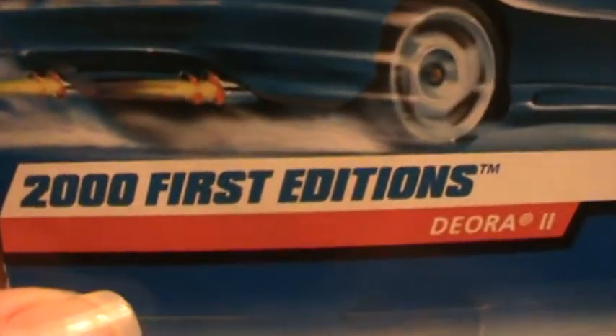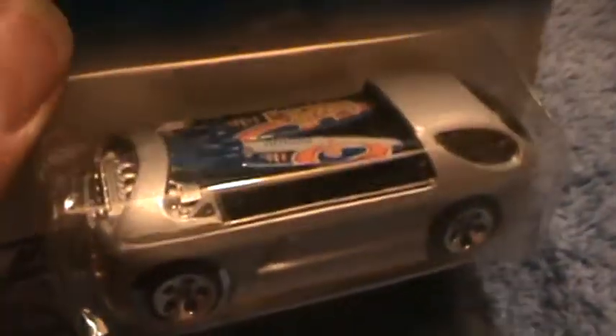Deora 2, 2000 First Editions. This box is in real good shape for 11 years. Really good shape. This is the first Deora 2 ever made.